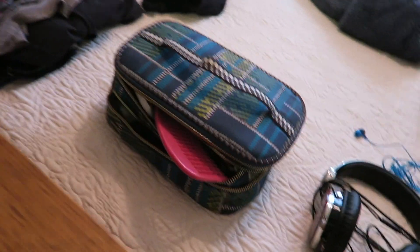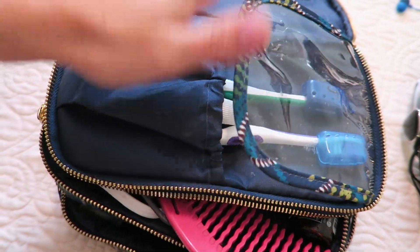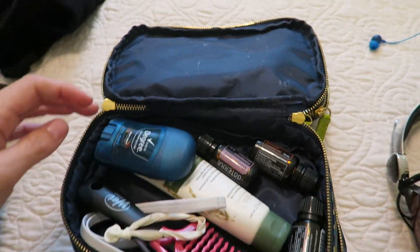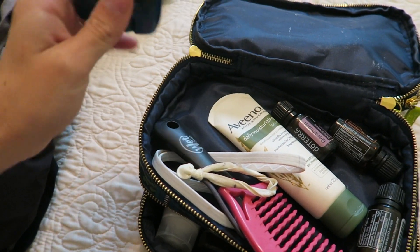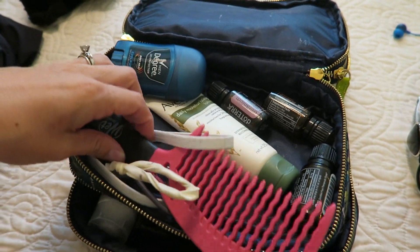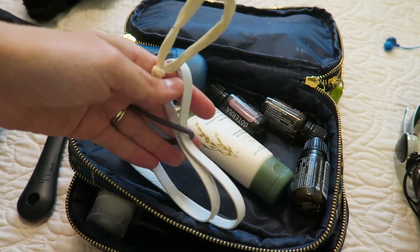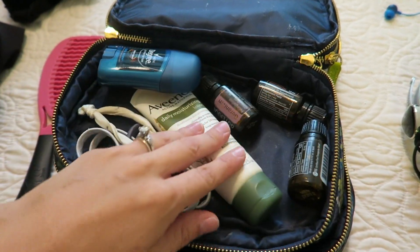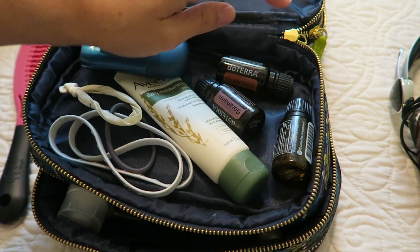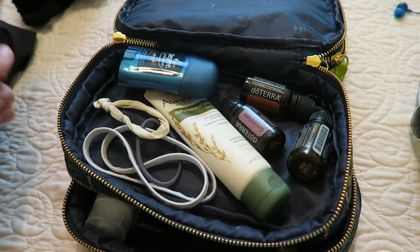So as far as toiletries, we have toothbrushes, toothpaste and floss. And then in the next layer I have a little mini deodorant — my husband and I are just going to share that. Most of the toiletries I'm bringing we're just going to share. I have obviously a comb, a headband in case I really need it, two hair ties, a thing of moisturizer. And then I have three essential oils — frankincense, geranium, and lavender — which are really great for post birth and even during labor.